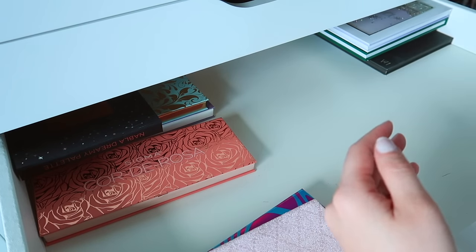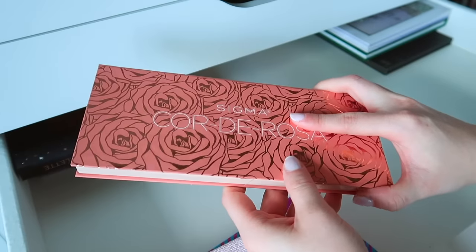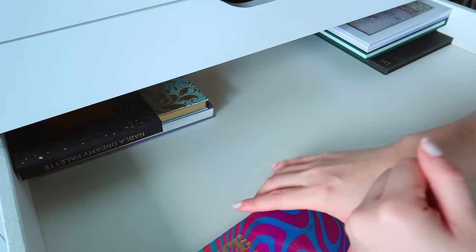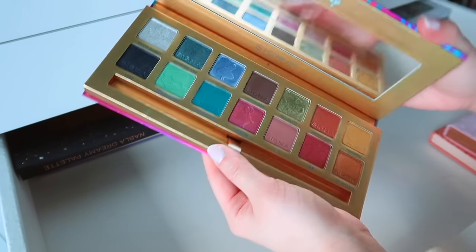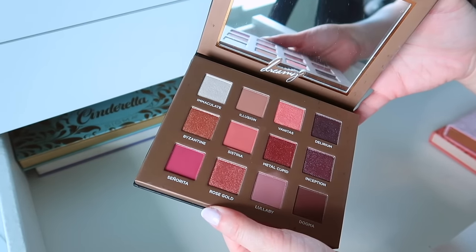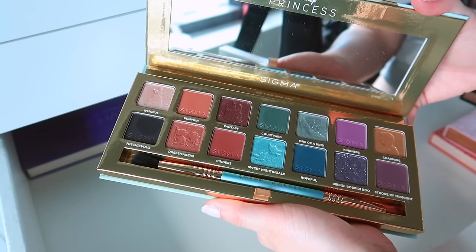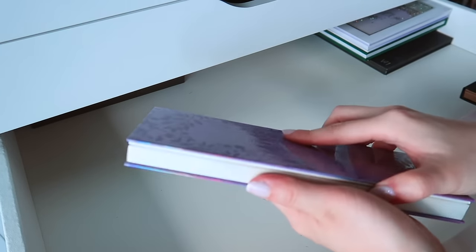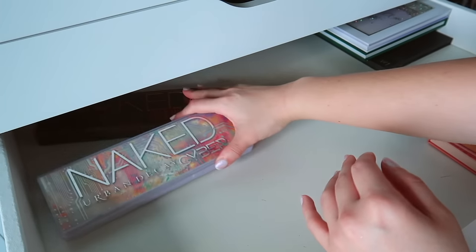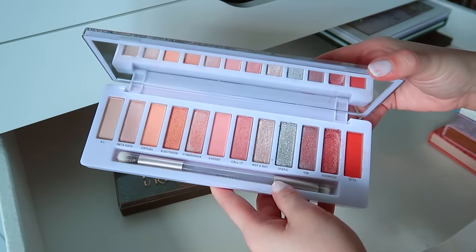One of my favorites from Sigma — I'm not a huge Sigma eyeshadow palette fan, but I do reference the brand. Same thing with the New Mod palette — keeping that. I'm going to declutter the Alice in Wonderland palette; I just didn't get use out of it. I have this Dreamy palette from Nabla — so beautiful, keeping that. Cinderella I'm going to declutter — as beautiful as it is, I just don't use it. I'm going to keep Enchanted because it's one of the most unique color stories.